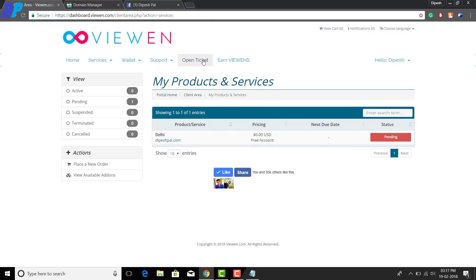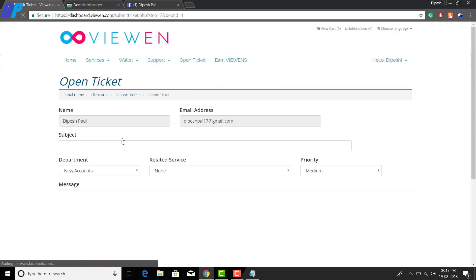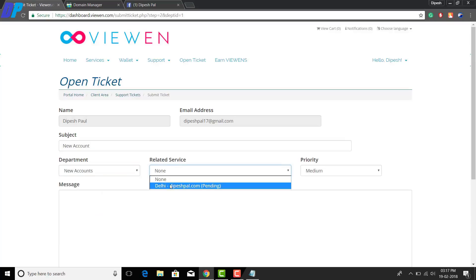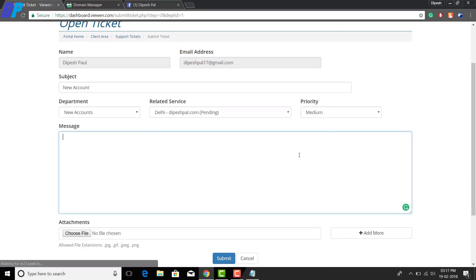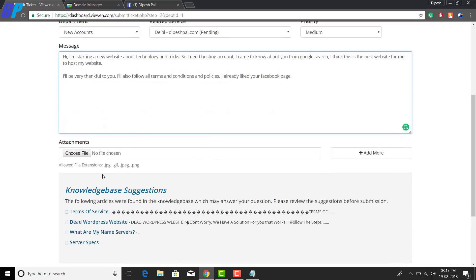To activate your website, click on the 'Open Ticket' option at the top of the website. Then choose the option called 'New Account.' Now you have to fill in this form. For the subject, choose 'New Account'; for the department, choose 'New Account'; for the related service, select your website and the plan you chose earlier. In the message section, type the same content that you entered in the checkout form.